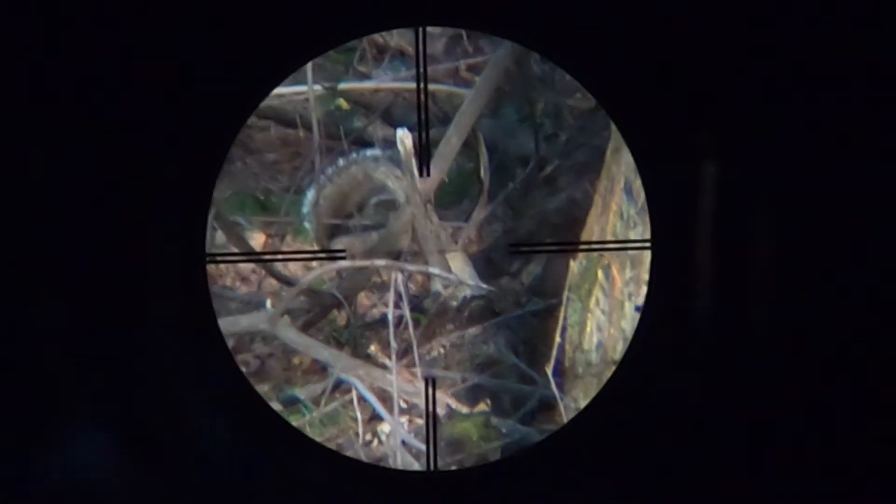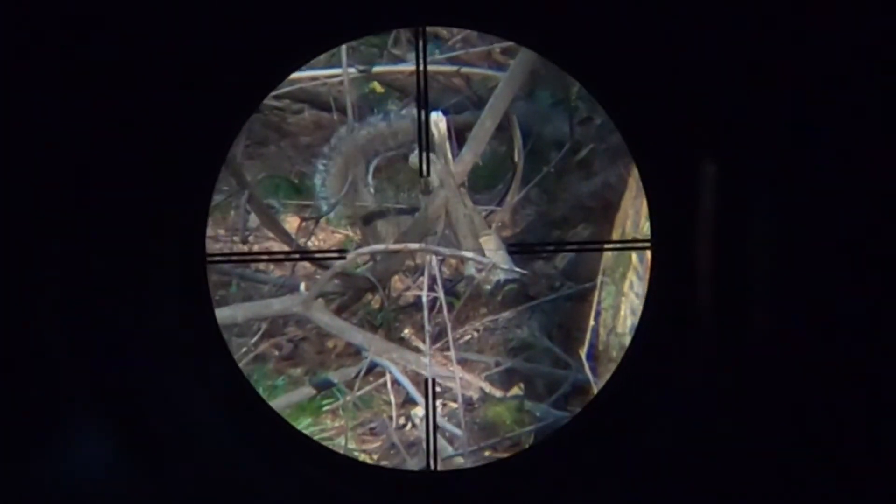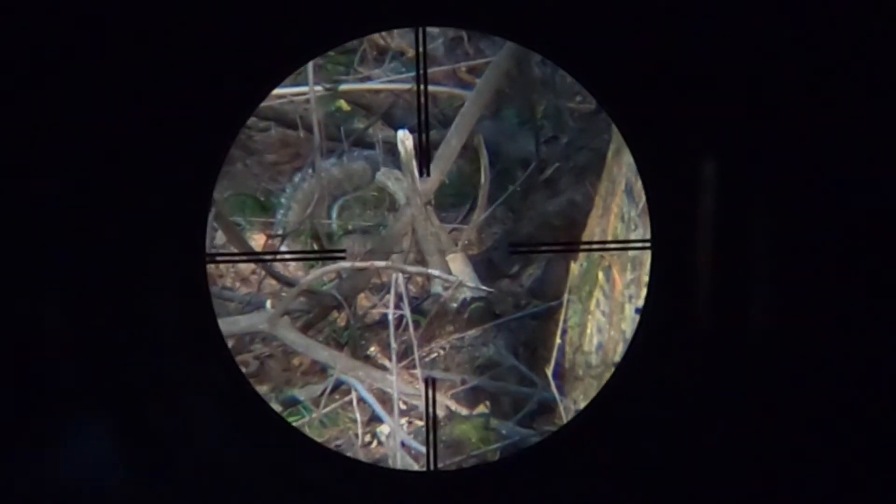If it would just keep moving to the other side of the tree, there's a large open area, and I might just be able to get a good shot on it.